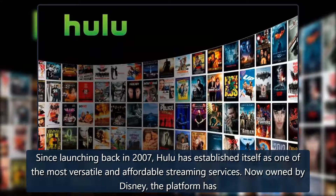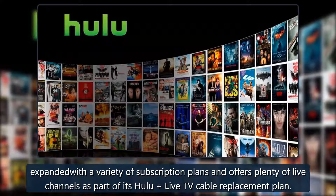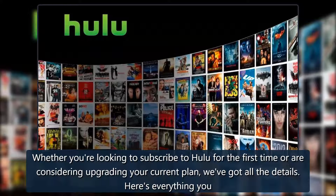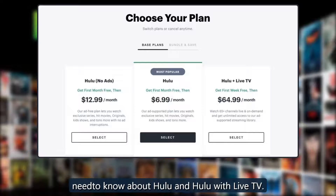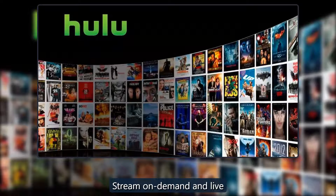Since launching back in 2007, Hulu has established itself as one of the most versatile and affordable streaming services. Now owned by Disney, the platform has expanded with a variety of subscription plans and offers plenty of live channels as part of its Hulu Live TV cable replacement plan. Whether you're looking to subscribe to Hulu for the first time or are considering upgrading your current plan, here's everything you need to know about Hulu and Hulu with Live TV.